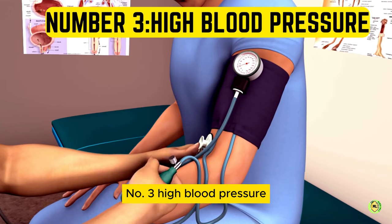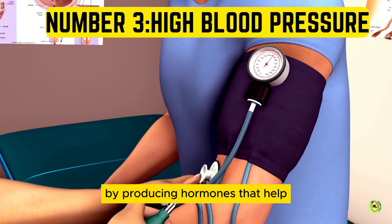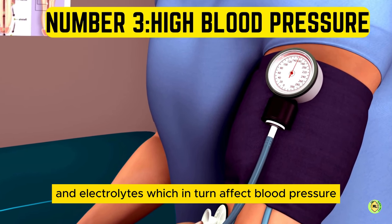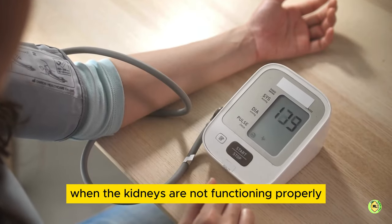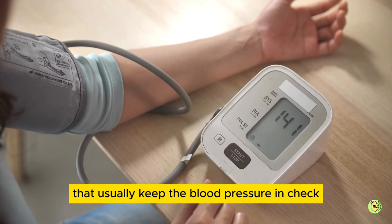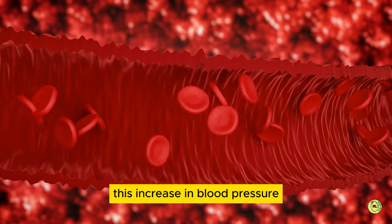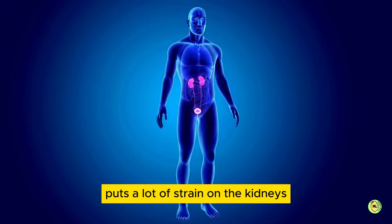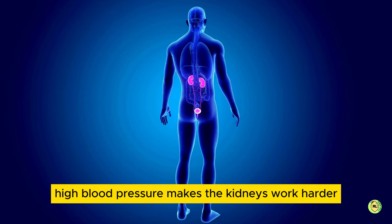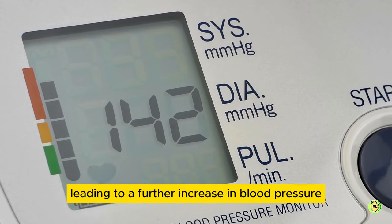Number 3: high blood pressure. The kidneys function as the body's own blood pressure control center by producing hormones that help regulate the body's balance of fluids and electrolytes, which in turn affect blood pressure. When the kidneys are not functioning properly, it's as if the control center has gone on strike. The hormones that usually keep blood pressure in check are unable to do their job, resulting in erratic blood pressure levels. This increase in blood pressure puts a lot of strain on the kidneys and worsens the underlying kidney problem, creating a vicious cycle. High blood pressure makes the kidneys work harder and causes them to malfunction, leading to a further increase in blood pressure.